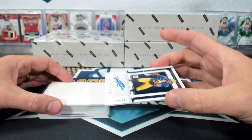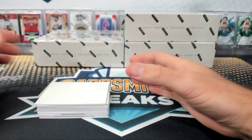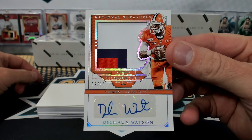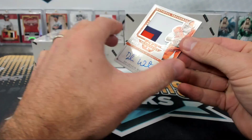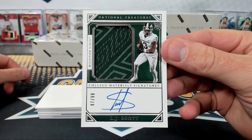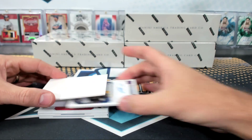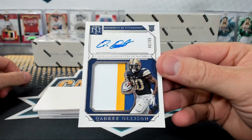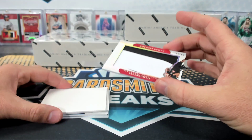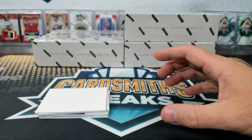Crimson Tide to start. Rashawn Gary, 56 of 99. Deshaun Watson silhouette patch auto, 9 of 10 — awesome! Tim, sweet nine spot, glory. LJ Scott 87 of 99 — it's a cool Michigan State relic. Quadri Ollison 40 of 99, college silhouette signatures. And a Lamar Jackson 9 of 25 silhouettes — gigantic jersey piece, nine spot Tim, two nine spots — it's already going!